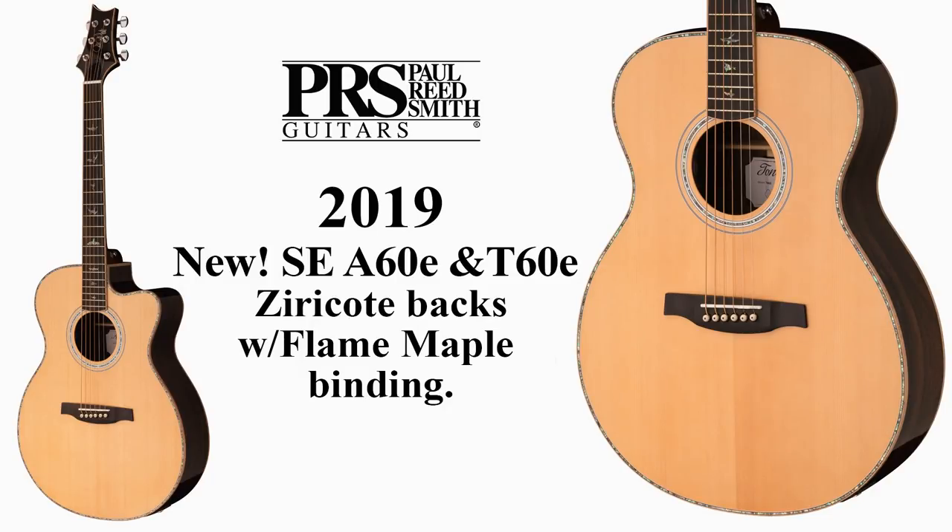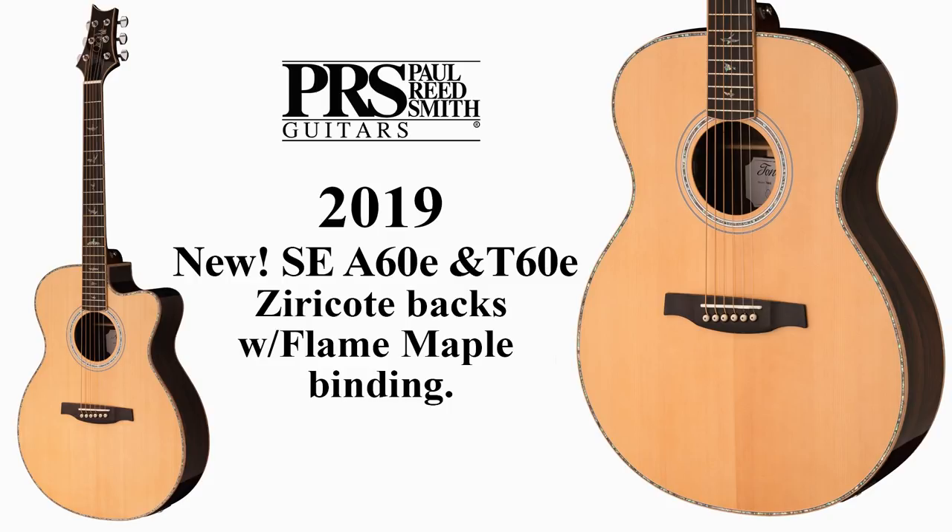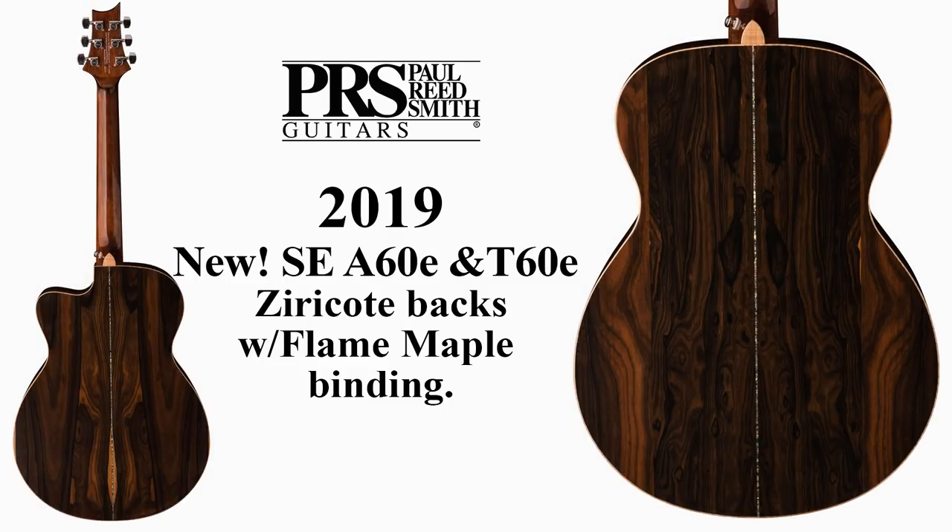In addition, we've got coming the A60e and T60e, which are beautiful. These have Ziricote backs with flame maple binding — the binding looks killer. It's very classy, a step up, and a special guitar. So that's what's changing, going away, and being added to in the SE acoustic line.